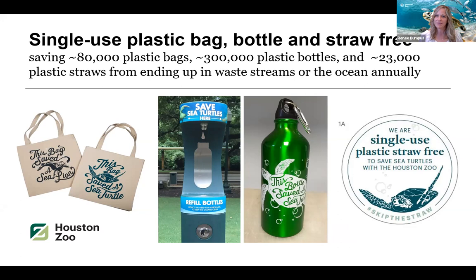Once that manager decided to go plastic bag-free, I gave her all the support she needed for her staff and made sure our social media team told all guests before they came to the zoo that we would be saving sea turtles, and that alternatives would be available. Since 2018, we've been single-use plastic straw, bag, and bottle free, which has saved 80,000 plastic bags, 300,000 plastic bottles, and 23,000 plastic straws from ending up in waste streams. We share this with all of our audiences — it's so important to share those successes to show that this is not hopeless.